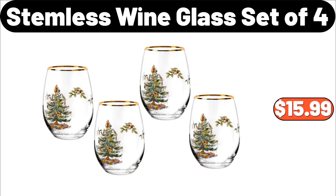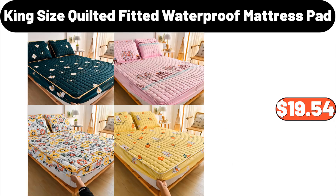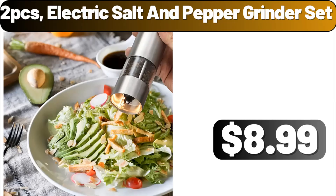Stemless wine glass set of four, $15.99. King-size quilted fitted waterproof mattress pad, $19.54. Two-piece electric salt and pepper grinder set, $8.99.